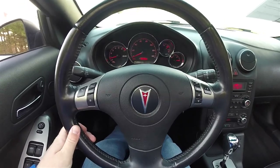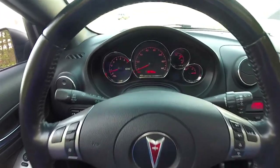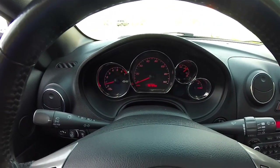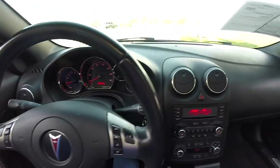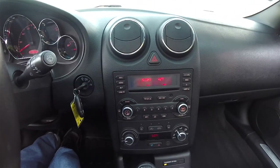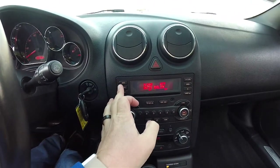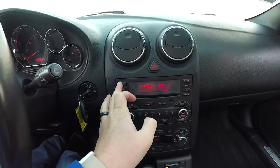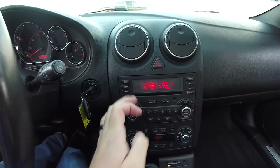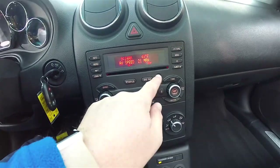Leather wrap tilt steering wheel with audio controls. Cruise control as well as your audio control. This vehicle currently has 90,726 miles on it. Moving down the center stack you have your Monsoon audio system. It also has the trip computer in it, a CD player, and auxiliary input jack.